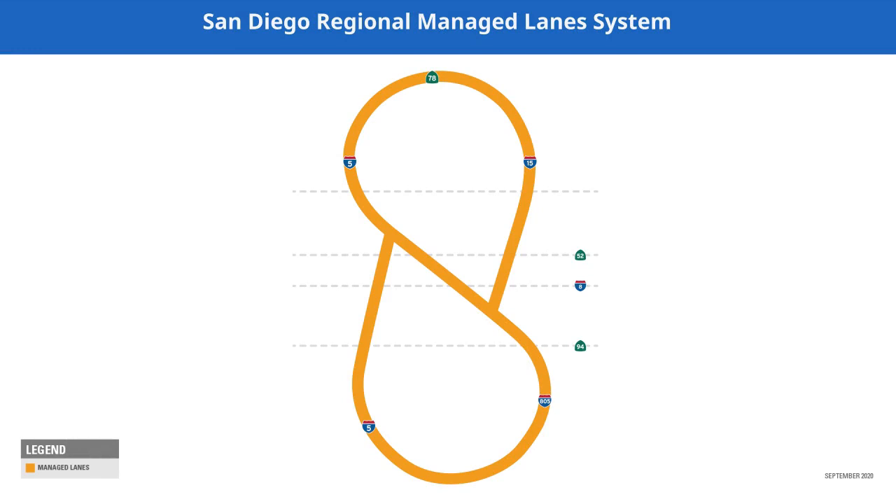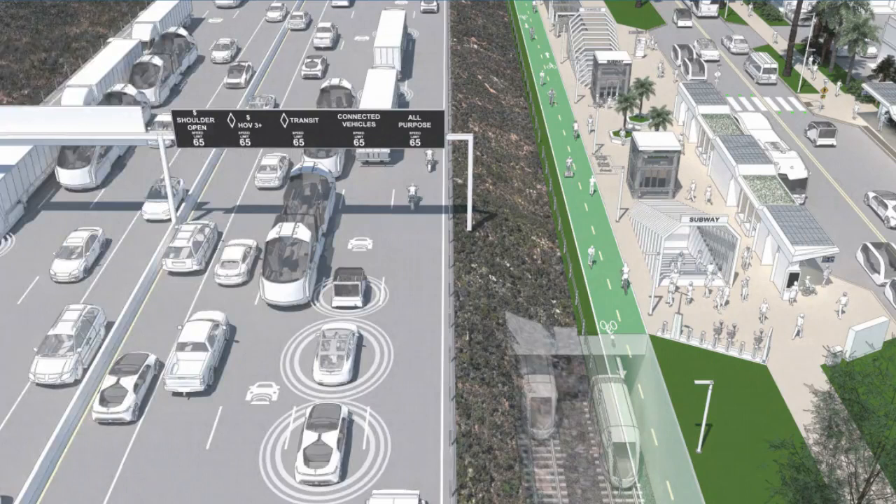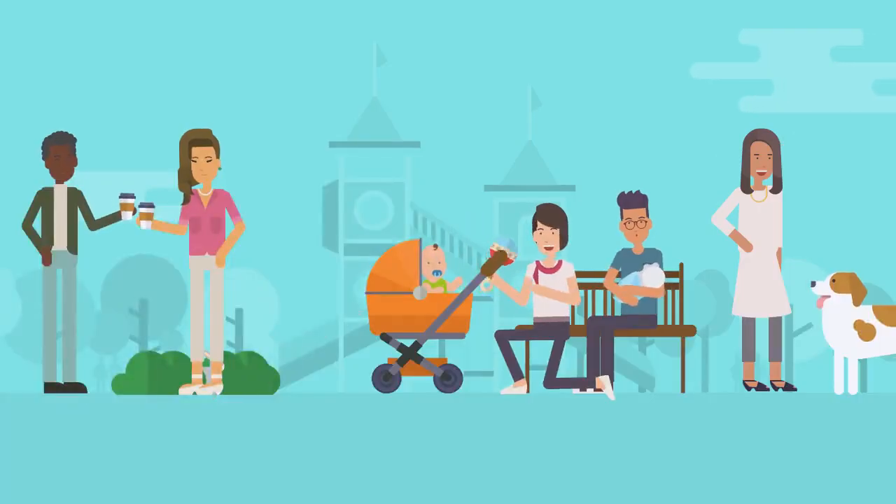A robust, connected, managed lane system is part of the regional and state vision for connecting all corners of our communities, reducing congestion, enhancing and providing choices for how people travel, and providing a reliable overall transportation network that makes it easier for everybody to get to the places that matter most.